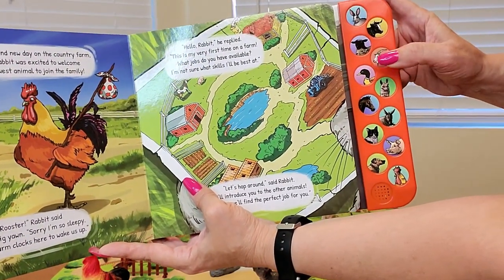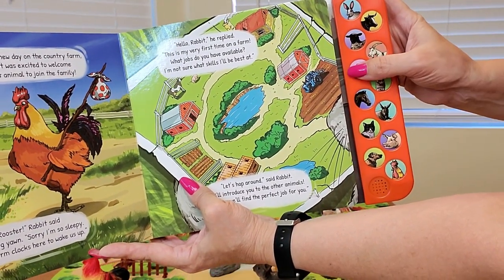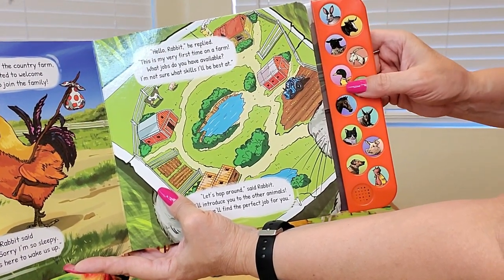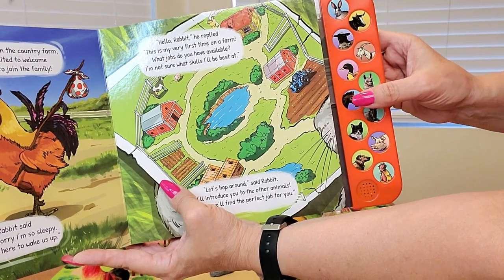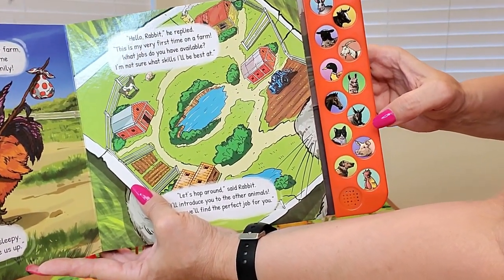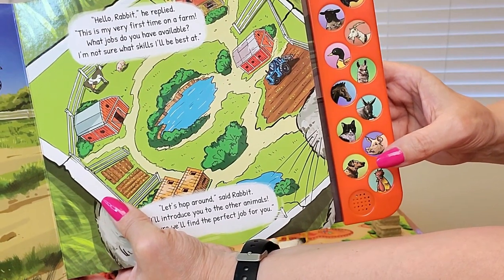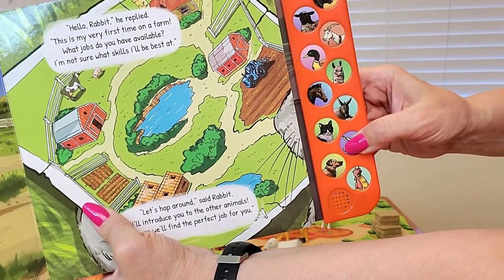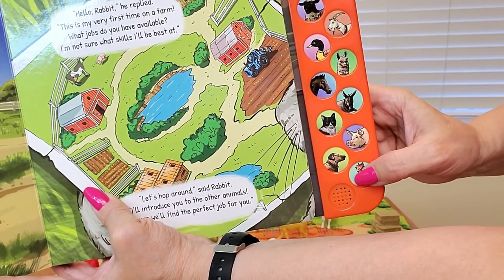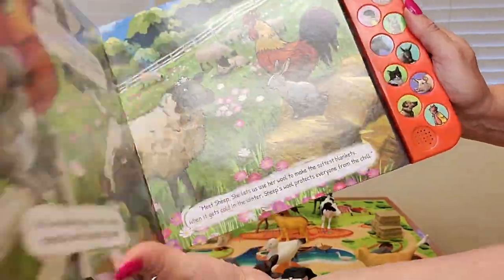Isn't that awesome? Goat. They are going to have so much fun learning the animals. Duck. Llama. And also the sounds they make.